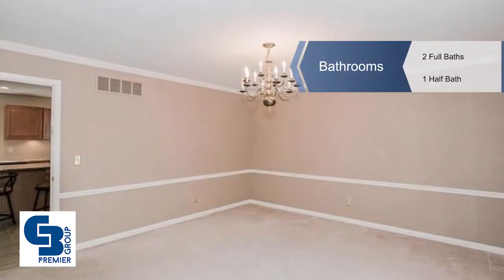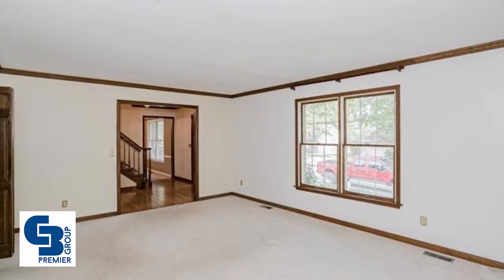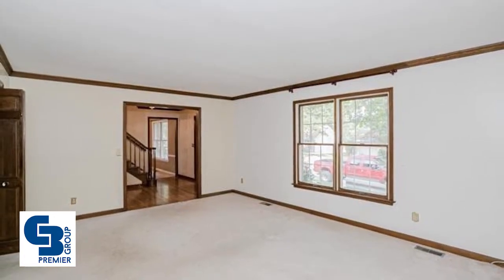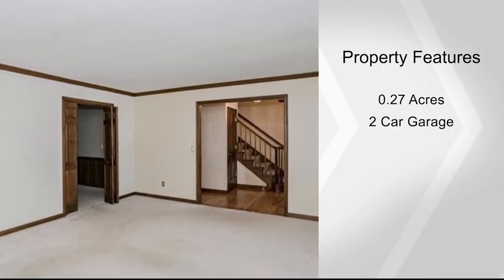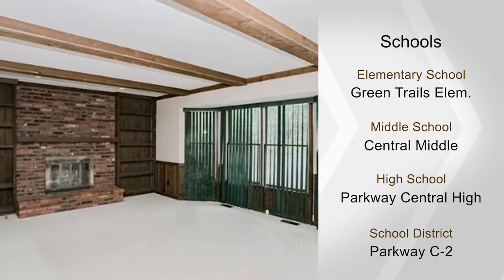A formal living room and dining room both feature beautiful moldings and tons of natural light. Wood folding doors lead to the family room with a floor-to-ceiling brick wood-burning fireplace, custom built-in shelving, a box beam ceiling, custom millwork, and a bay window.